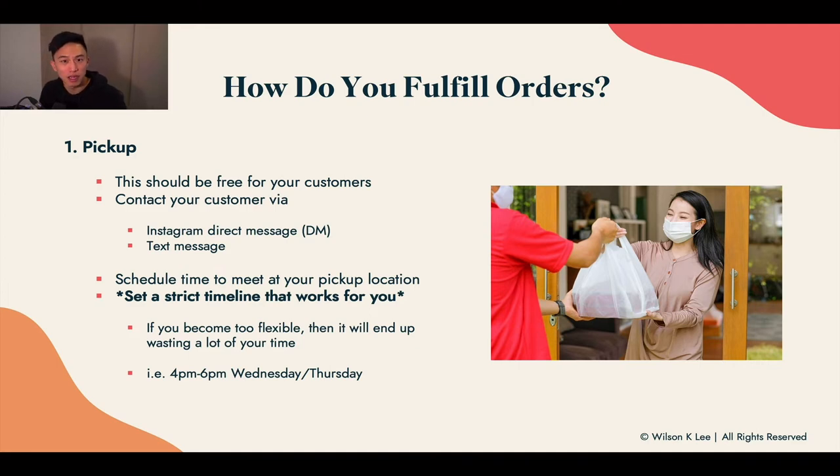If you're not there, customers won't be happy — they'll be asking why their order isn't ready or why you're not home. At the end of the day, this is all about setting the right expectation. It is your business and you can set timelines as flexible as you want, but setting up a strict timeline works best — and that's coming from someone who's done this for a long time.